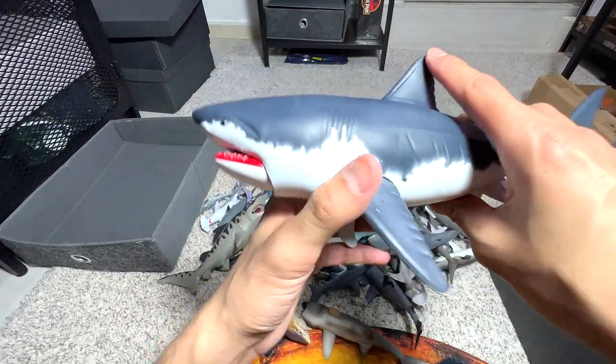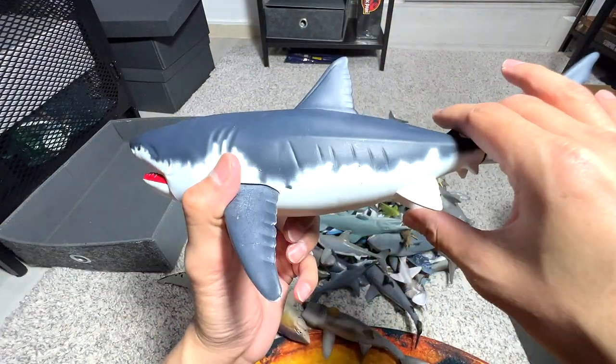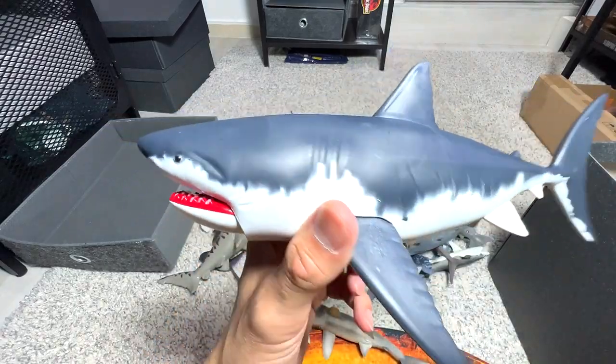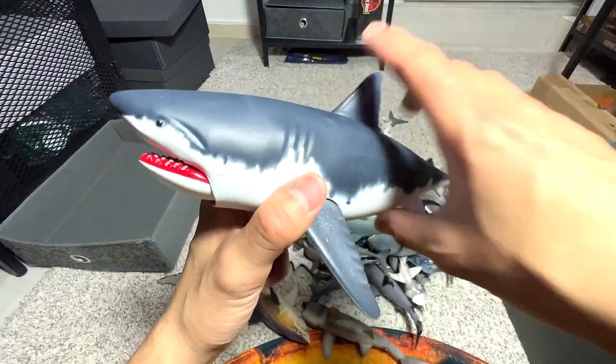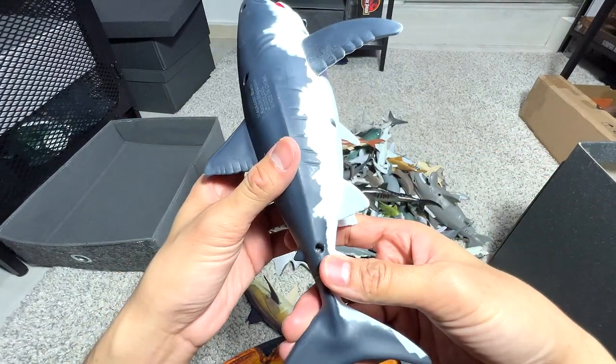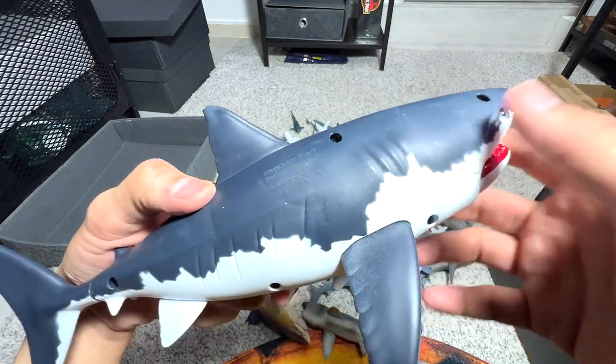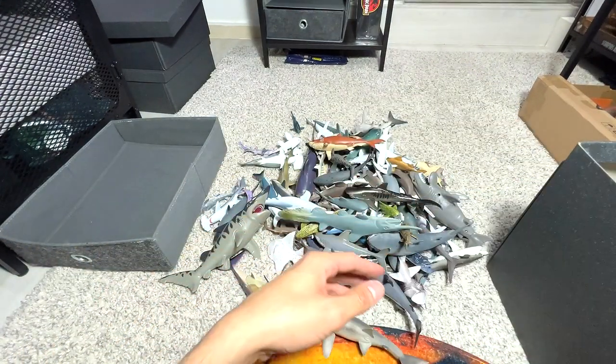Next we have — I would say this is a great white shark. I wouldn't call this a megalodon, though it could pass as one. It's also a very cool one. We got this from our local Toys R Us. It actually says megalodon shark on it, so it is a megalodon.